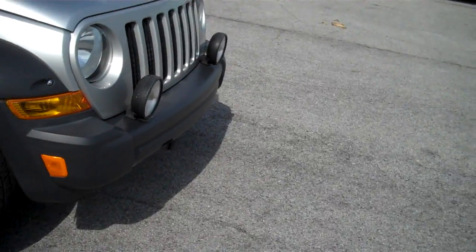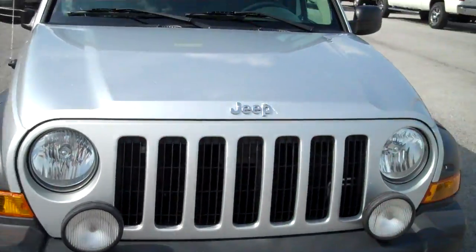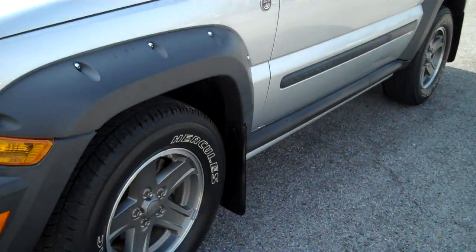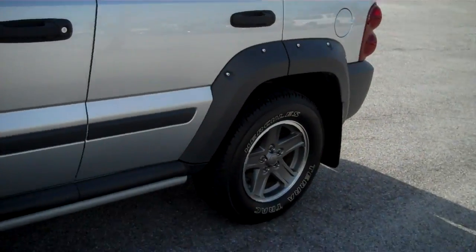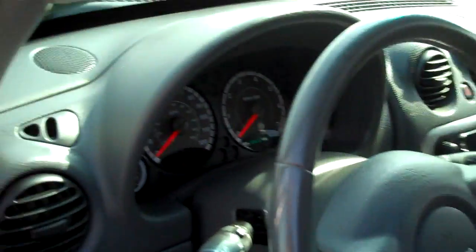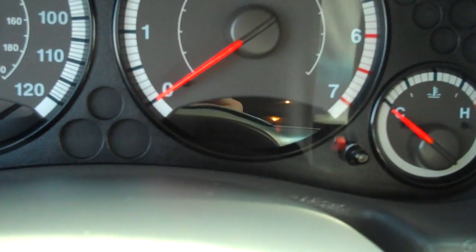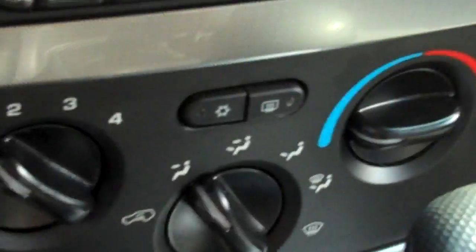This is one of those SUVs that is fairly inexpensive. 2005 Liberty Renegade with 86,694 miles on it.